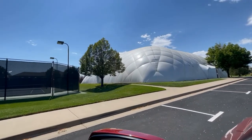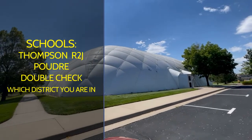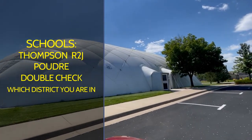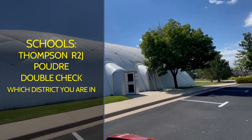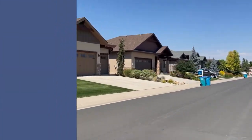The schools are covered by the Thompson School District and the Poudre School District, so you'll want to make sure you contact the district offices to find out which one applies for your location.